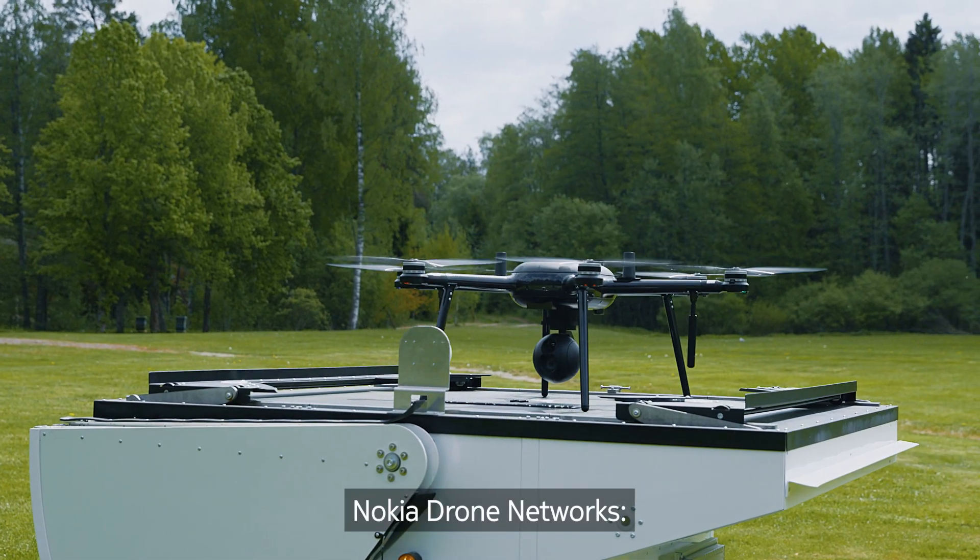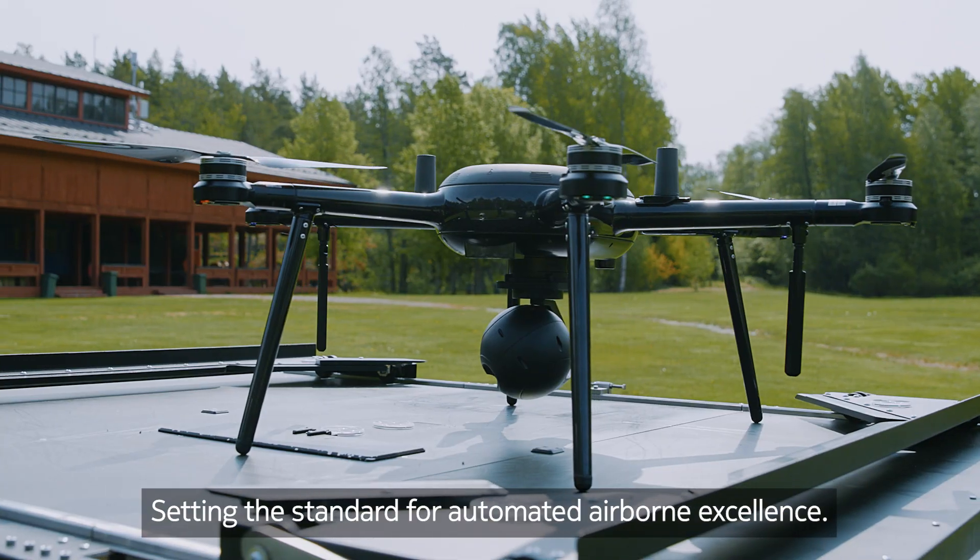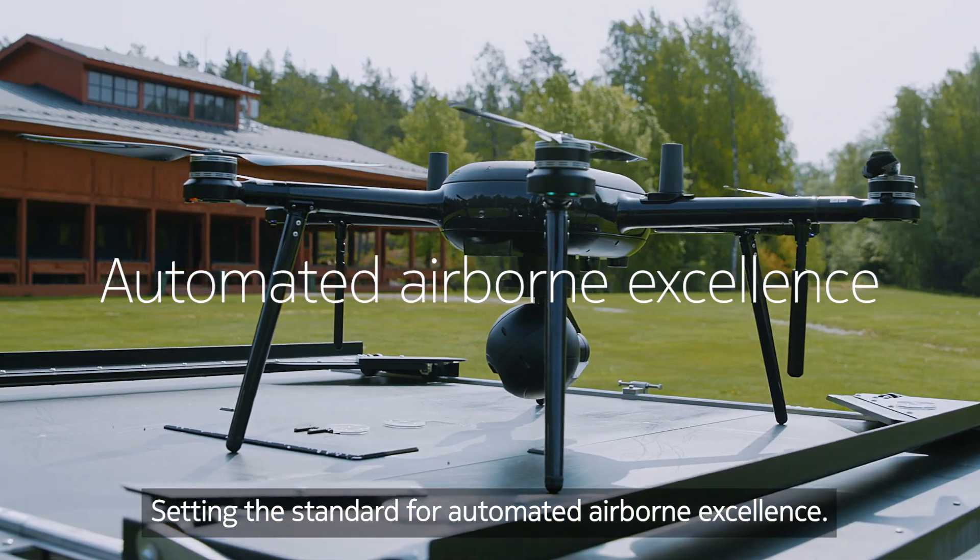Nokia Drone Networks — setting the standard for automated airborne excellence.